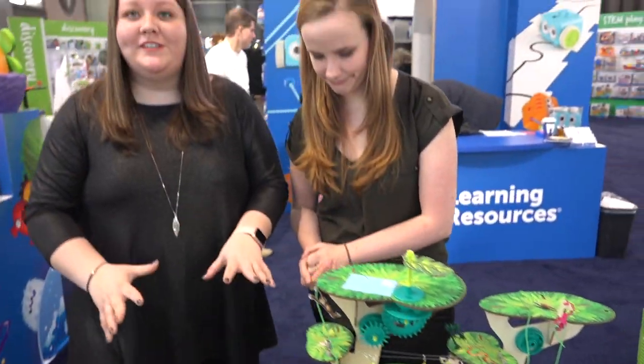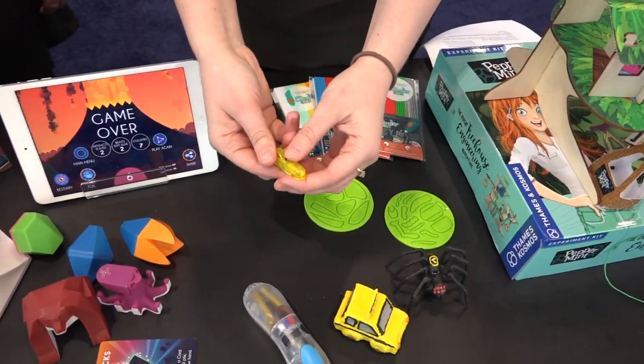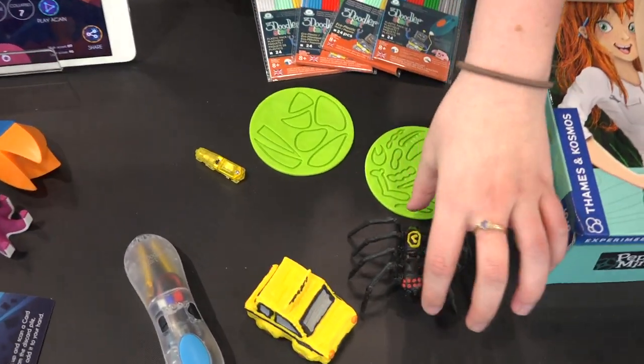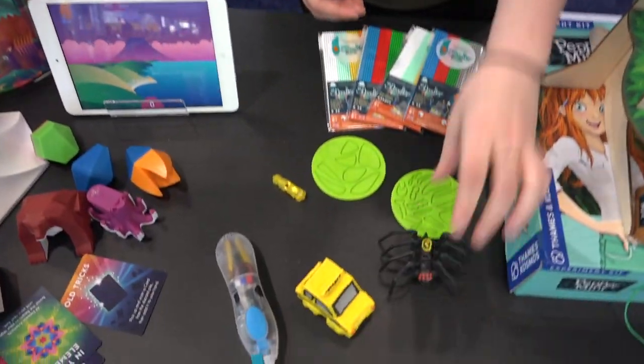From 3Doodler, they partnered with one of our favorite companies, Hexbug, and now you can make your own Hexbugs. 3Doodler took the little nano — this guy bounces around — but usually it has feet so it can crawl around. This time kids are in charge of creating the feet, so they can create these little bugs. We've got our spider here who bounces around.